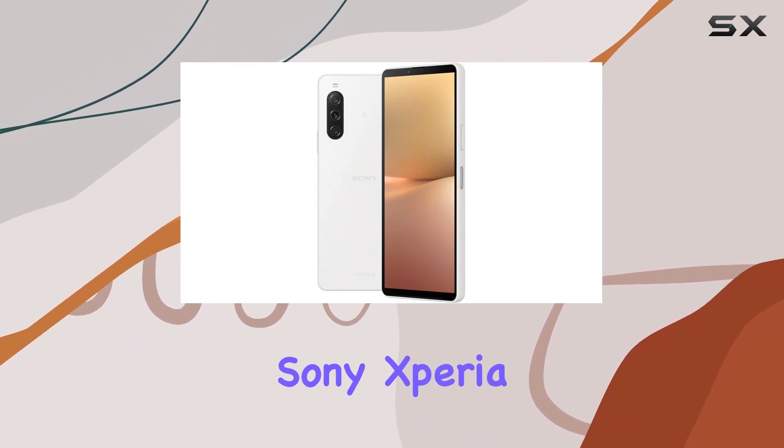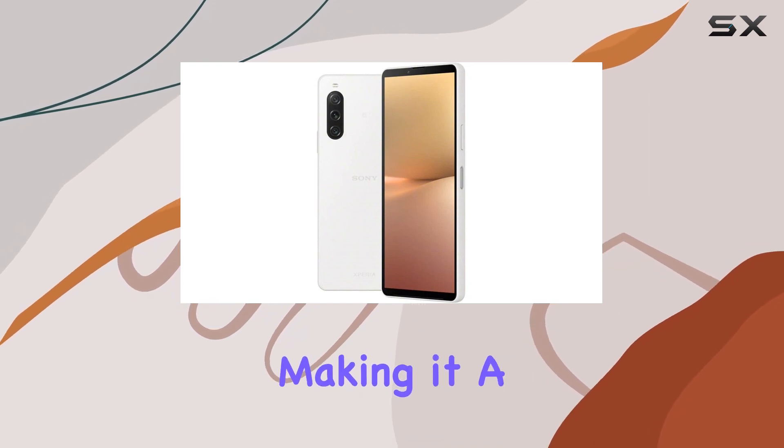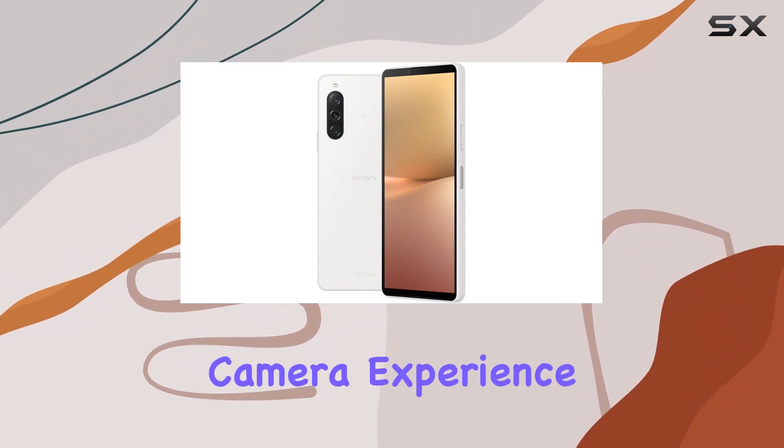In conclusion, the Sony Xperia 10V strikes a perfect balance between style and functionality, making it a compelling choice for those seeking a 5G smartphone with a focus on audio quality and a hassle-free camera experience.